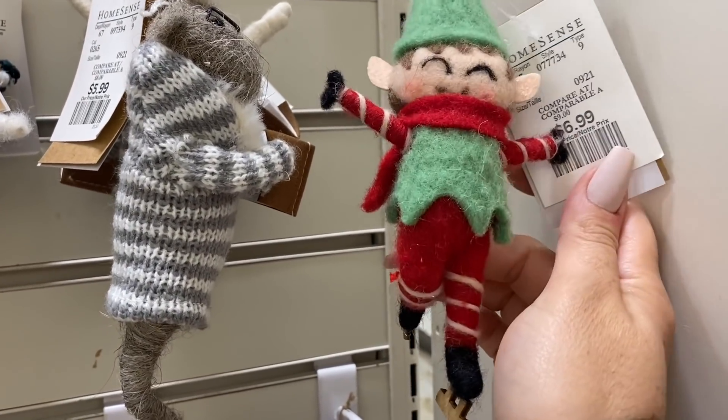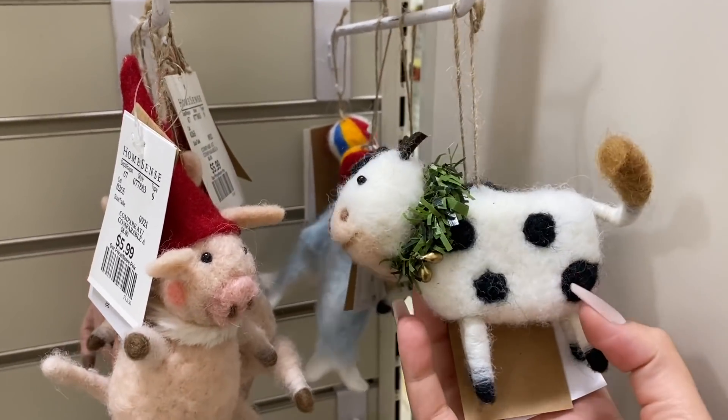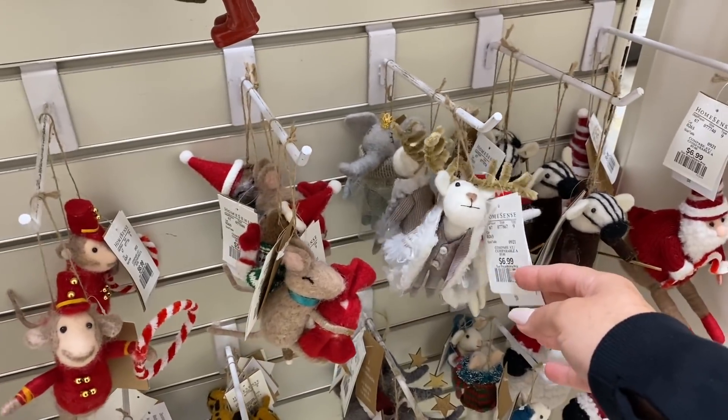If you like anything, definitely pop in as soon as you can because these are going to go fast. How cute on a tiered tray — the little moo. Oh my gosh, so cute.